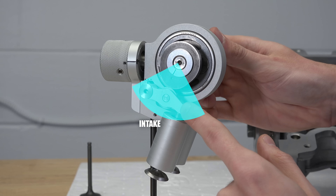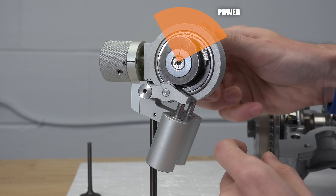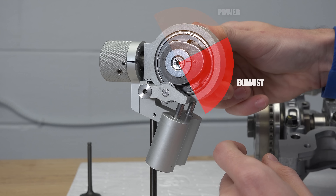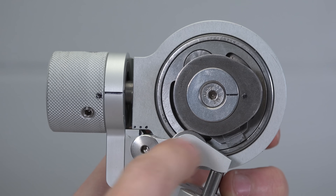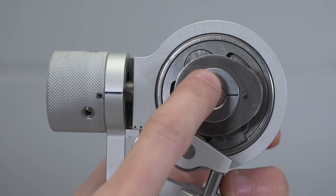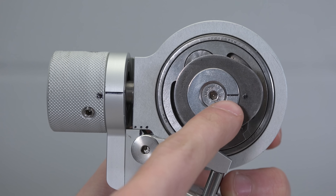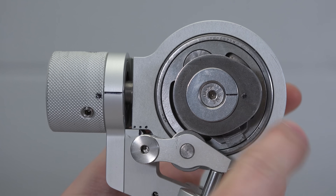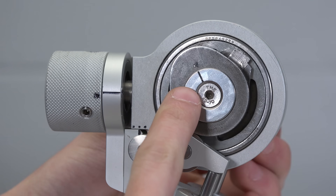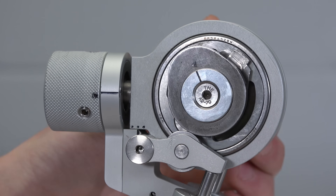So if we had an operating four stroke engine the cycle would look something like this: first we would have our intake stroke, then compression stroke, then power stroke, then exhaust stroke, and then the cycle would repeat itself. Now what's very special about this setup is that the camshaft and the cam lobe are not directly attached. You can see a line on the camshaft and a black dot on the cam lobe, and as it rotates their position always remains the same — they're both always pointing in the same direction.